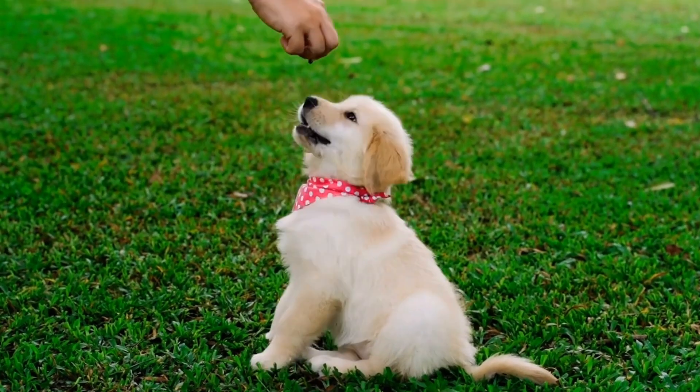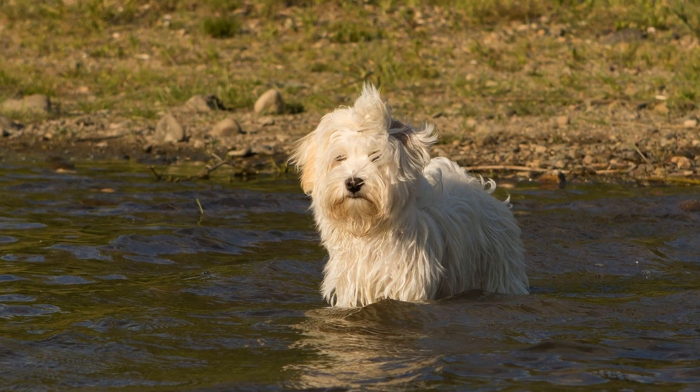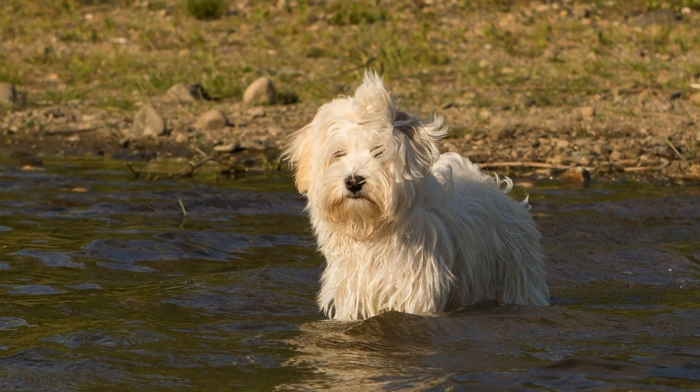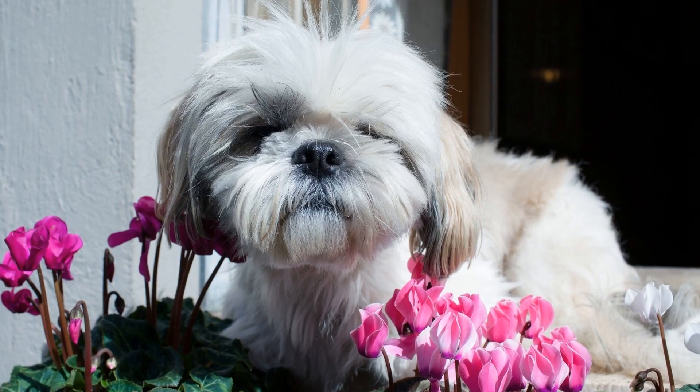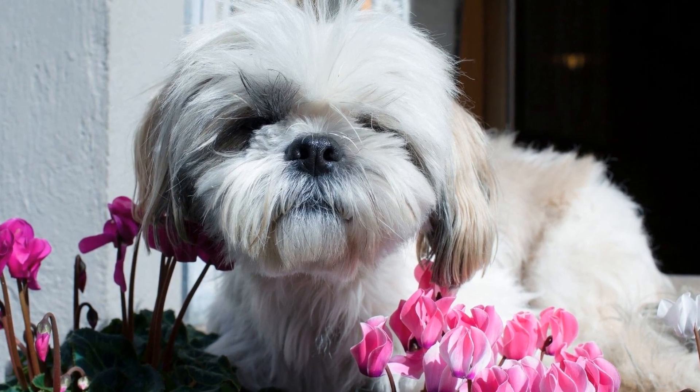Havanese dogs are known for their adorable appearance and friendly nature. If you are a proud owner of this delightful breed, it is essential to provide them with proper nutrition to ensure their overall health and well-being. In this article, we will discuss feeding guidelines and provide useful tips for Havanese nutrition.